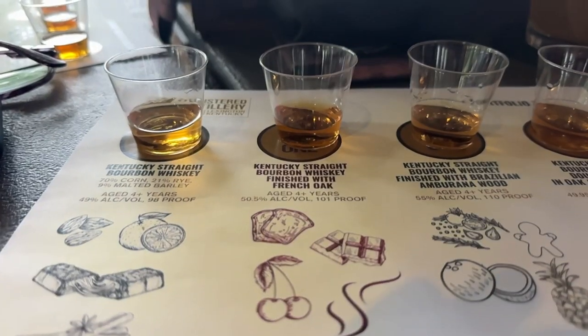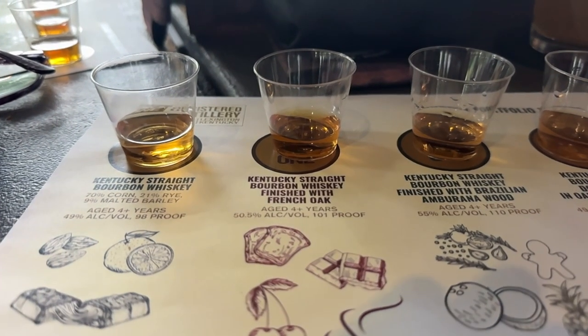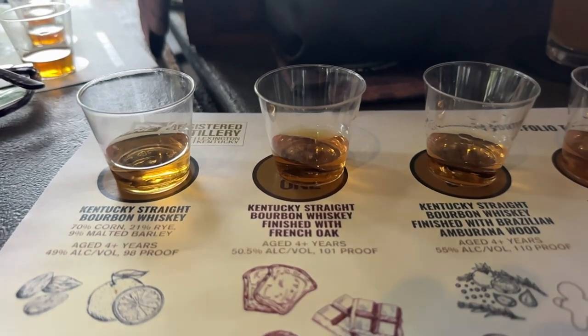We're going to blast through these fast because we've already tasted through them. The second one is a Kentucky Stray Bourbon Whiskey — same mash bill as their base, but aged in French oak. Four plus years and 101 proof. I was thinking this one reminded me of French toast sticks. A lot of vanilla came through, and maybe a little bit of powdered sugar. French oak, if you age it too long, you can get a lot of spice coming off of it. I'm not getting that with this — it's a nice, warm, medium baking spice, but not overpowering. Kudos to them.